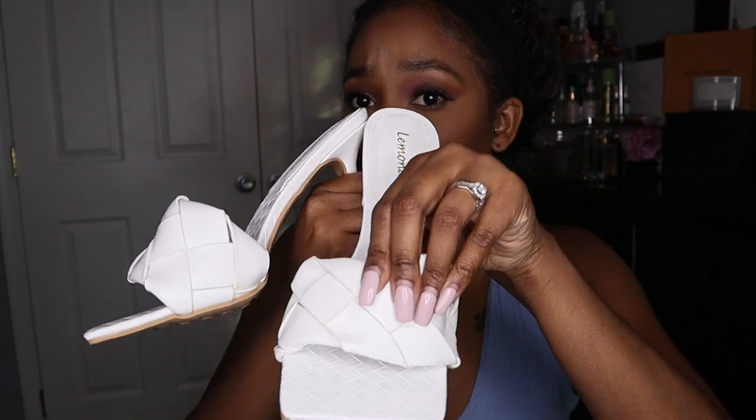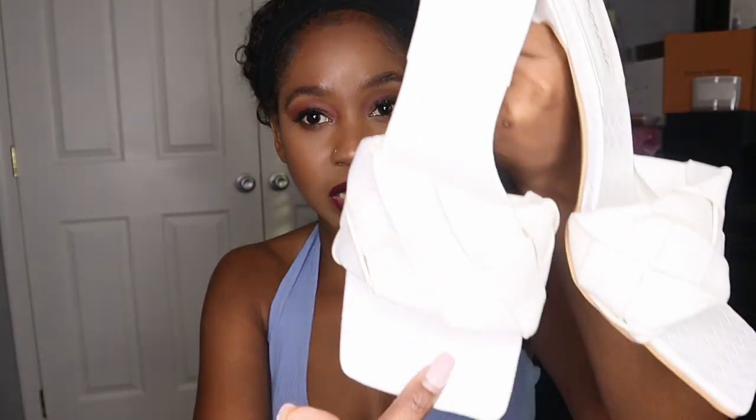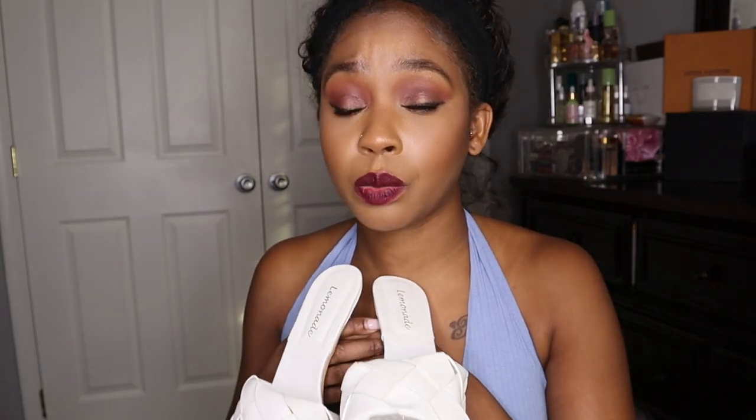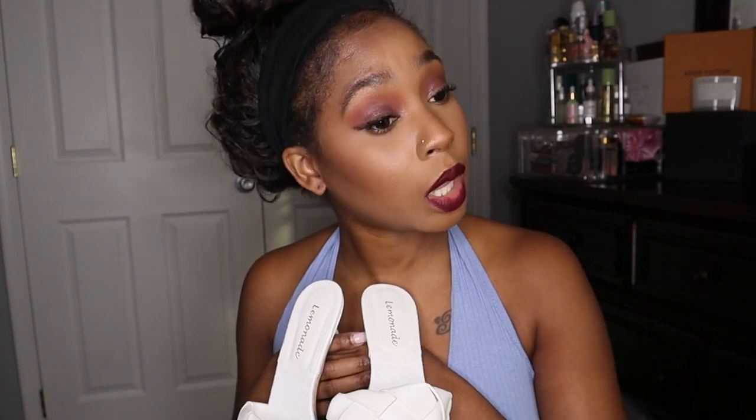I'll wear these shoes with everything — they look like Bottega knockoffs to me but I got them from JLux Label. There's still a very good quality feel to them; they smell like leather. I love the details — even inside the shoe. I will definitely wear these in the winter too, after Labor Day.